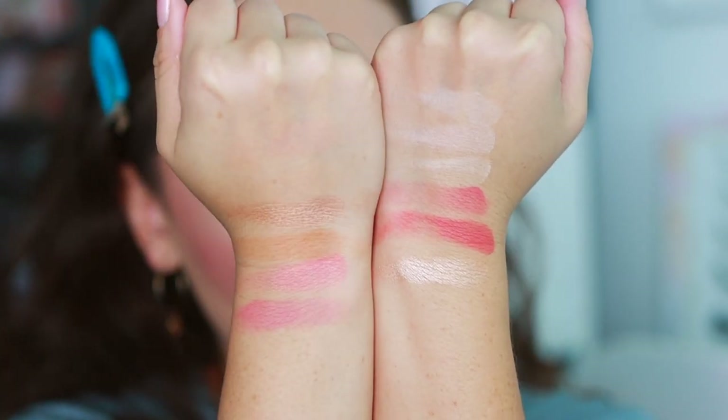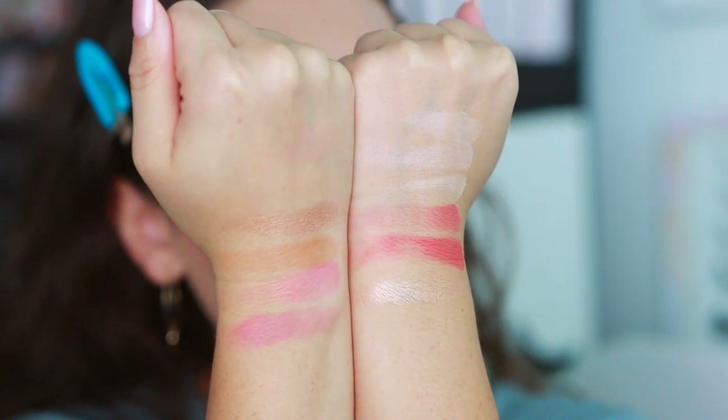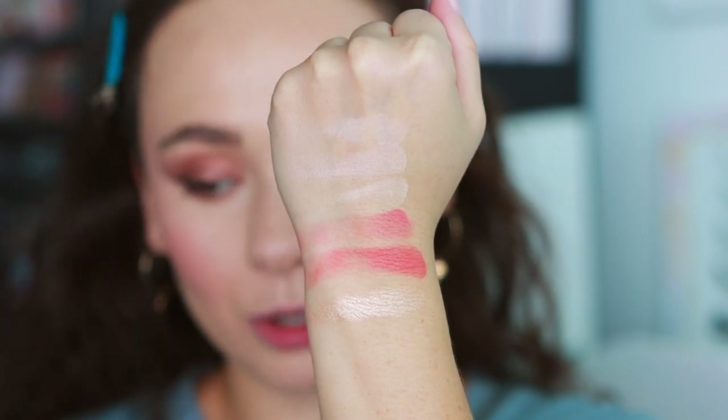Then Celestial Strobe Light highlight — very different from Incandescent Light because it has more of a metallic finish. Incandescent Light is a little more natural and soft, while Celestial Strobe Light has actual metallicness to it. The palette is not bad at all — the quality is really nice — but of the three palettes this one makes the least sense to me. It's curated for a light skin tone but the blushes are very dark; it's a less cohesive palette and doesn't contain a bronzer, so it's not as useful as a full face palette.